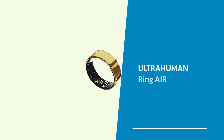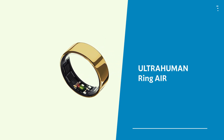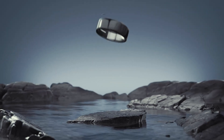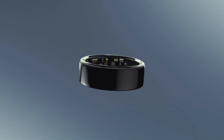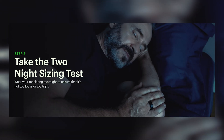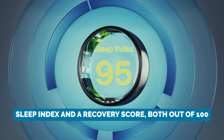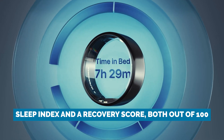Starting off at number one, we have the UltraHuman Ring Air. At just 2.4 grams, this featherweight smart ring is so light you might just forget it's on your finger — that's until it hits you with some of the most detailed sleep data out there. When it comes to sleep tracking, this ring doesn't play around. Each morning, you get a sleep index and a recovery score, both out of 100.